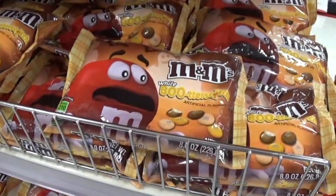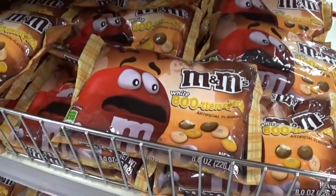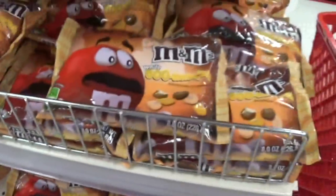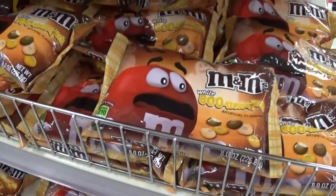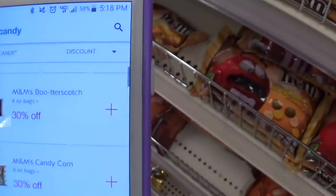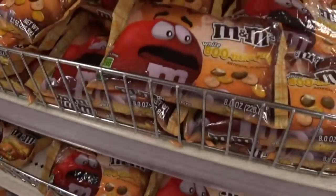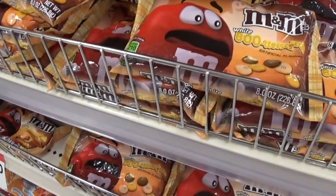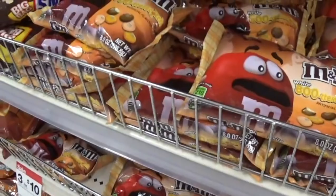We have a deal on the M&M's Butterscotch and also the Candy Corn flavor. They are priced at $3.10 or $3.33 apiece. We have a 30% off cartwheel that you can add to your barcode for the Butterscotch and Candy Corn, which is going to take an additional $0.90 off. Final cost would be $2.43.